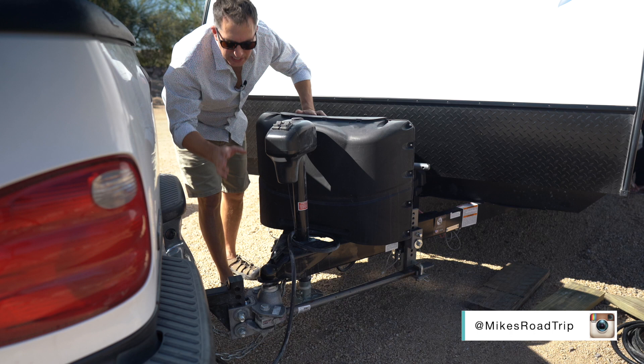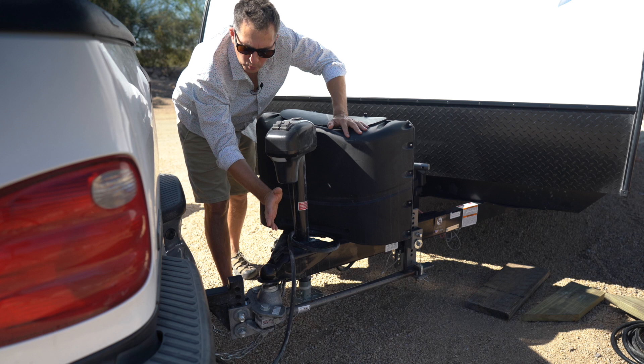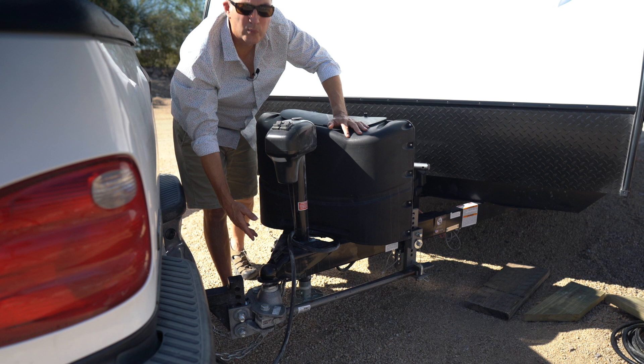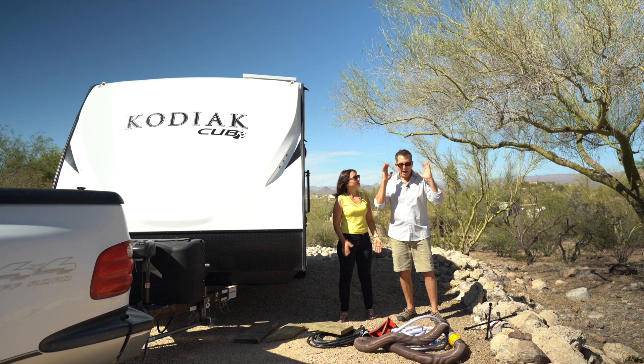So this isn't quite essential, but most likely you'll want to get a weight distribution hitch, which is all this componentry here. The reason you'll want one is because it will really make your ride much more comfortable. It will alleviate the trailer from swaying back and forth at high speeds and with high winds. This is a Husky, which we would certainly recommend — it's proven a really great product for us. This particular one was around $700 installed, but depending on your size trailer, you could get a smaller unit that would be less expensive.